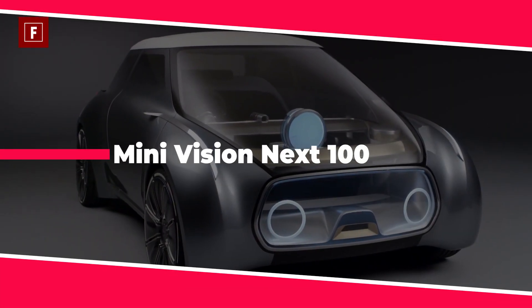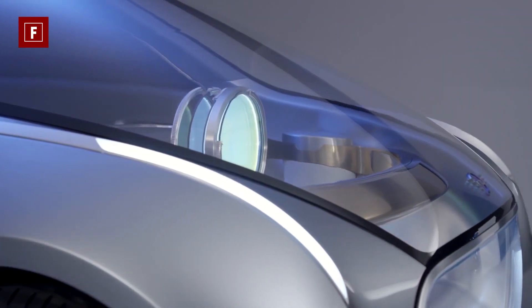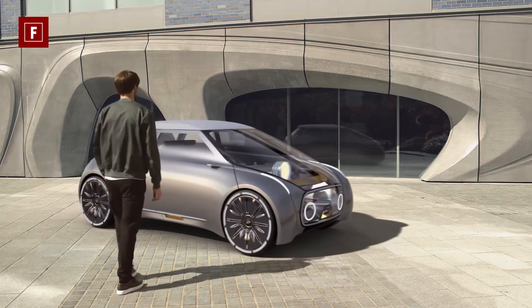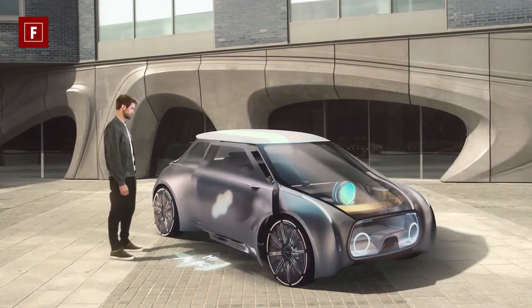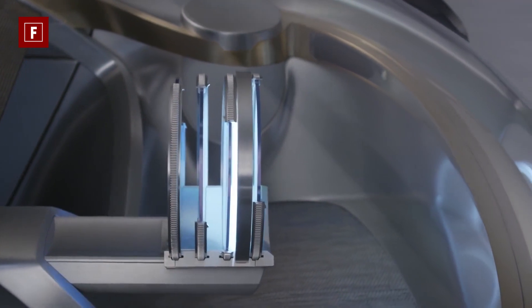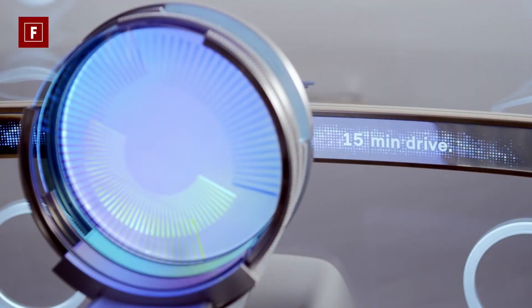BMW owns Mini along with Rolls-Royce, so this concept car takes a lot of inspiration from its luxury family members. The Mini focuses on connected digital intelligence, which means a driver can call or summon a car from any location at any time. The Vision Next 100 can pick up a driver at any desired spot and automatically adjust settings to match the occupant's preferences.